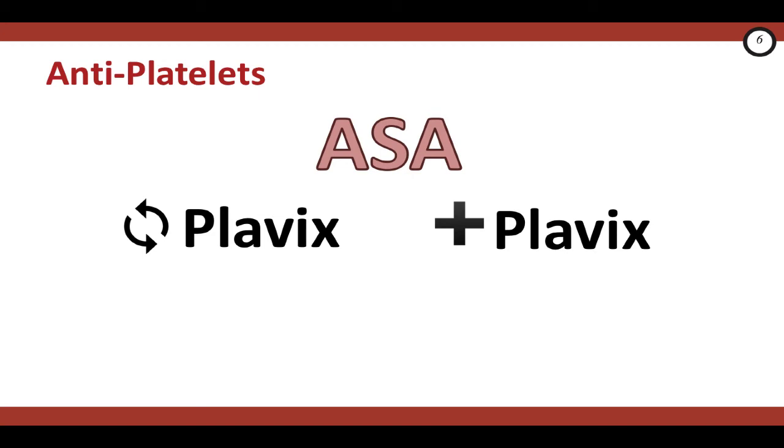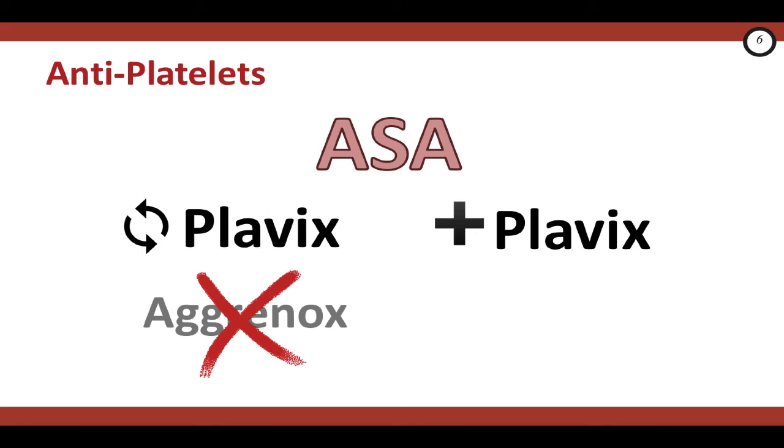Let your patient know that this combination is only temporary. Aggrenox is a combination medication of dipyridamole and aspirin, and while neurologists may put a patient who's had a stroke or TIA on Aggrenox for secondary prevention, this is not a good choice for the emergency doc in the acute setting. You can't load it, and a common side effect is bad headaches, which then leads to a return visit to the ER and a repeat CT scan to rule out an intracranial hemorrhage. What about anticoagulation with heparin? There is no role for the emergency doc to start this acutely in the ER in someone who's had a TIA or a stroke, because of the high risk of an intracranial bleed.